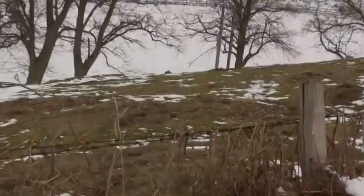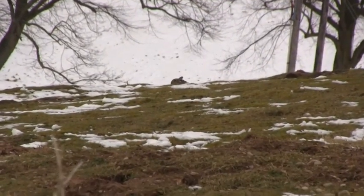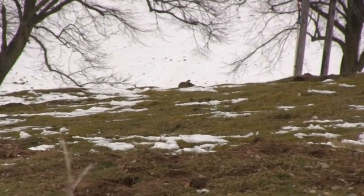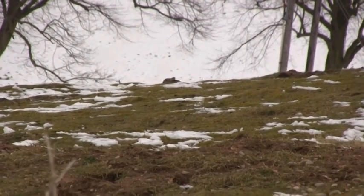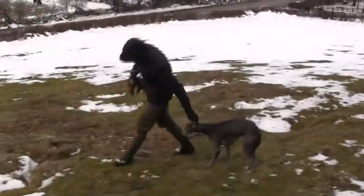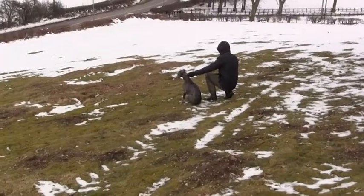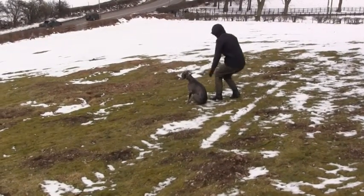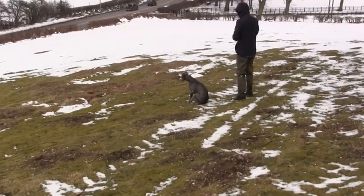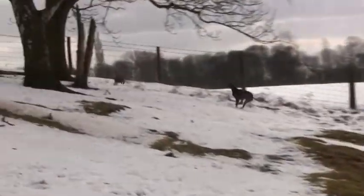There are more rabbits appearing from open warrens so we're going to try these next. This time we're going to let young Gyp off the lead so he can have a couple of runs. After popping in the ferret we keep above the warren and wait for the action. We can hear the rabbit being chased underground and it's not long before we get a rabbit bolt with Gyp not far behind. But as the rabbit jinks away to its left, Gyp overshoots and struggles to get back on terms.